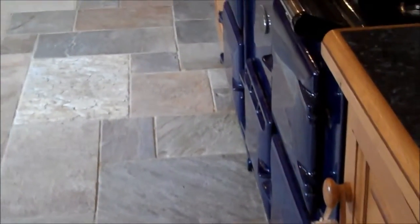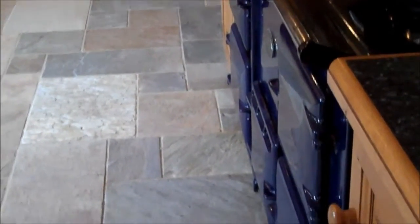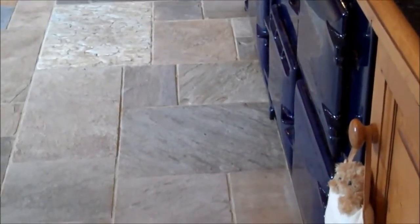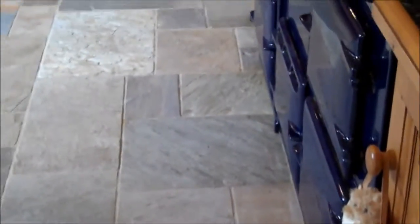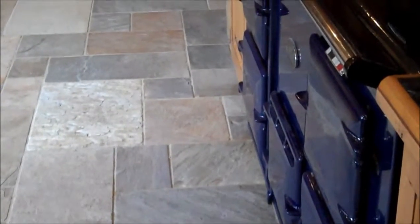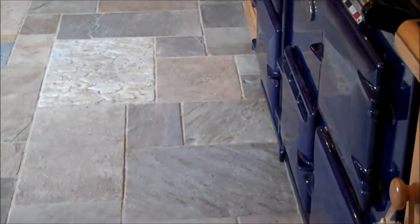This is the floor just finished restoring. You can see the difference now — looks a lot, a lot better. Looks like a brand new floor again. The slate floor. This is the area by the kitchen — this is where it was very, very bad. You can see the difference now compared to before.